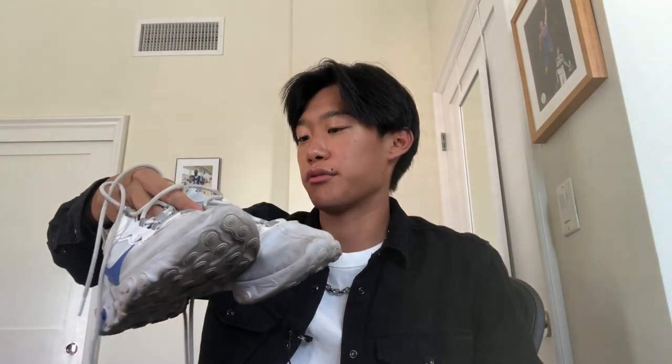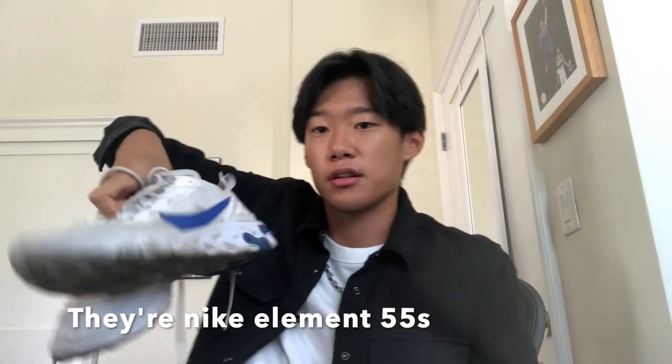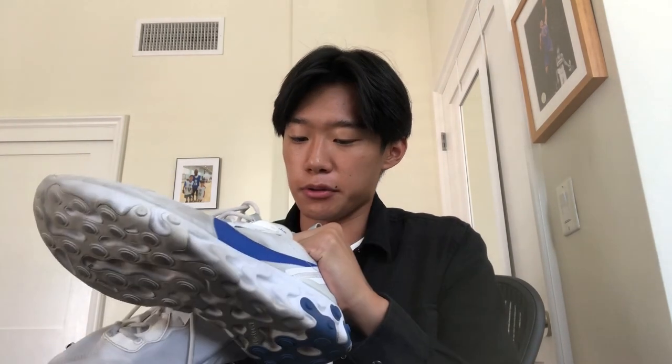These are my running and gym shoes, though I haven't been able to go to the gym lately since all gyms are closed in California — which makes sense, it's just a bummer. I got these Nike React — the blue and white ones — for like 60 or 70 bucks at an outlet. They were going for around 90, so I was pretty happy. Only problem is the back part digs into my heel. But I really like these shoes overall. They're pretty dirty from being run into the ground.